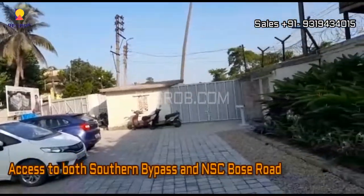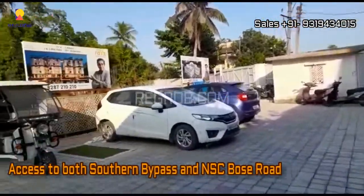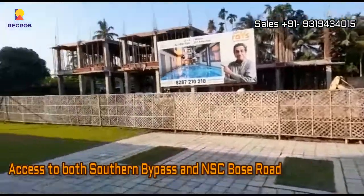This project has access to both Southern Bypass and NSC Bose Road, giving a dual location advantage.